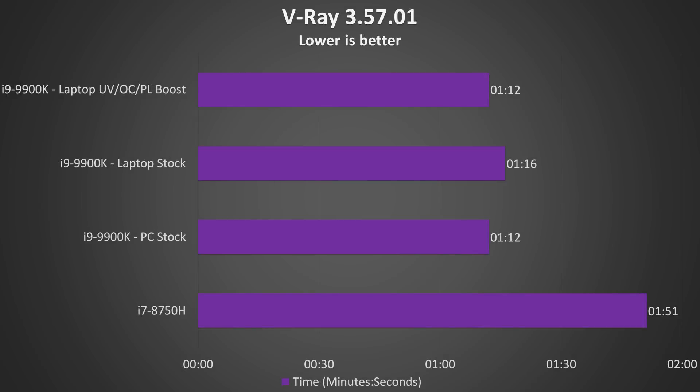The V-Ray benchmark renders an image using the CPU, and with the modifications to the laptop applied we're actually able to match the 9900K in the PC at stock — pretty amazing for a laptop. Comparatively, the laptop 9900K was 35% faster than the 8750H in this test.